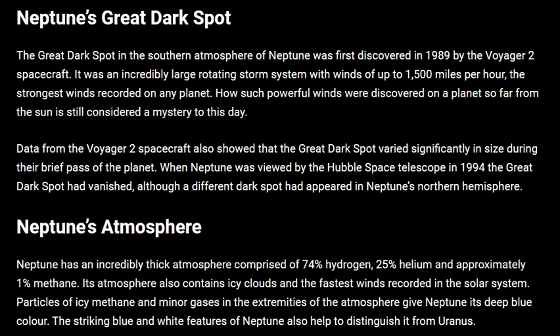Now, what is Neptune's atmosphere? Neptune has an incredibly thick atmosphere comprised of 74% hydrogen, 25% helium, and approximately 1% methane.